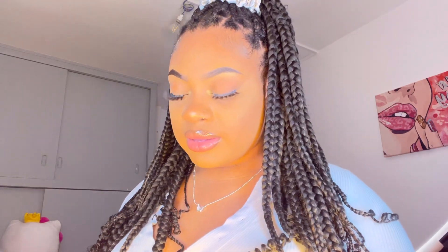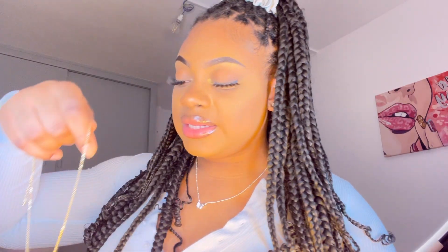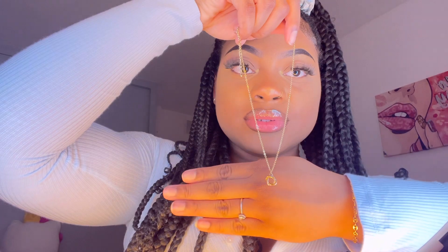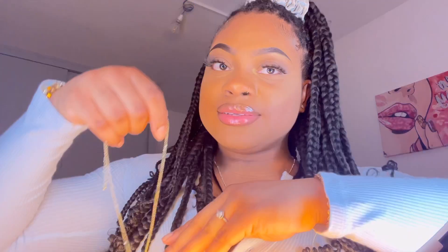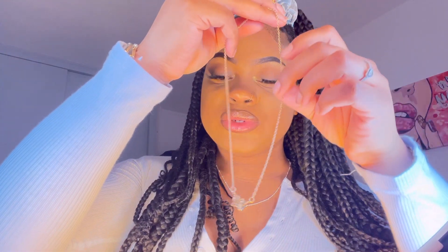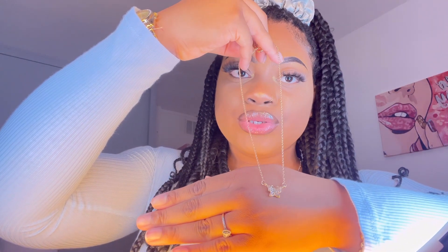Now for necklaces — there's a lot of stuff. This first chain necklace is so so cute — I love how it looks. I also have earrings to match so they can look like a set. And then there's another necklace — this one is a butterfly, which is my favorite. I could never go wrong with butterflies.